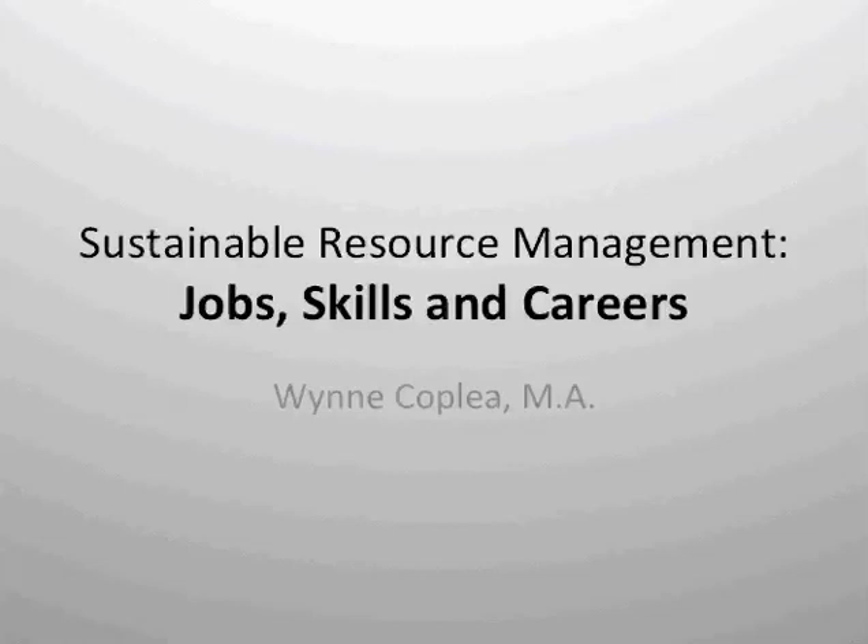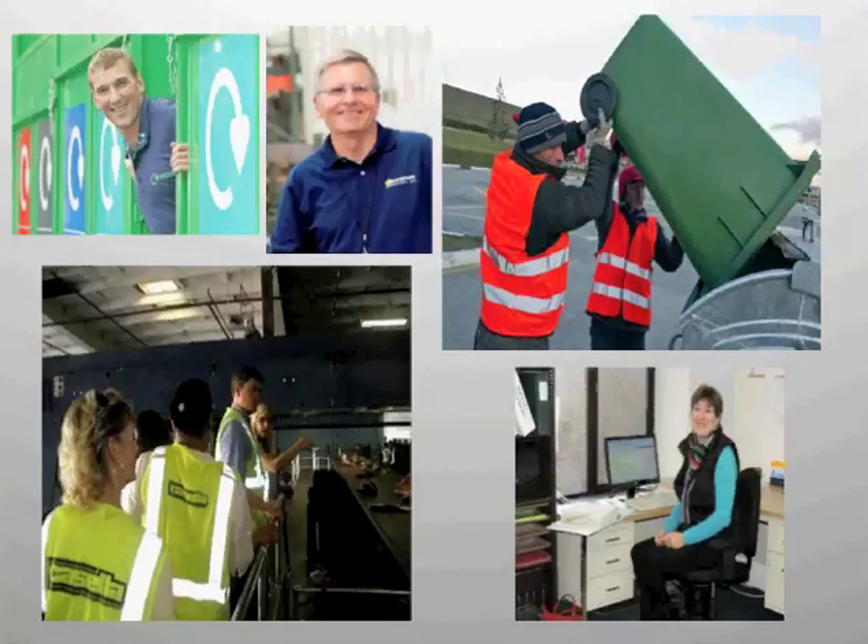Jobs, skills, and careers in sustainable resource management. You've learned a lot in this course about the general status of the sustainable resource management industry, and hopefully you've been paying attention to the different videos so that you're able to pull out information about basic jobs, the types of skills, and the types of careers available in sustainable resource management, both in Illinois and anywhere you go in this nation.